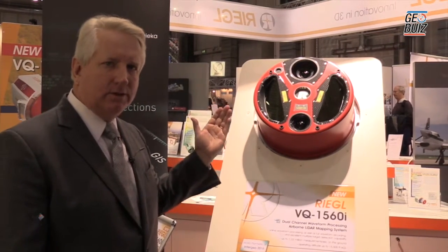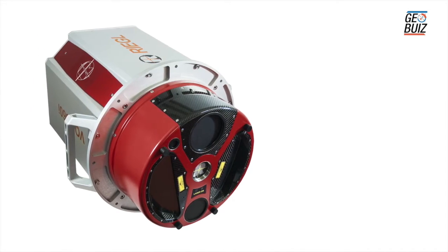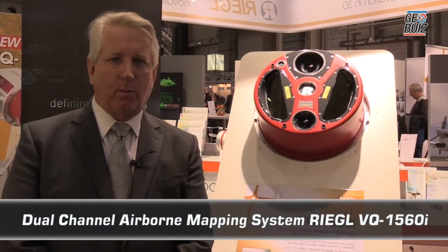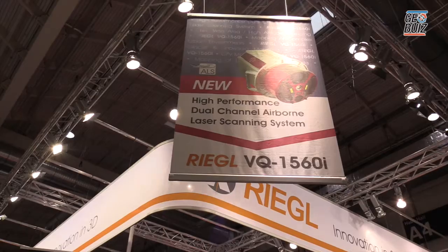I am here at the Intergeo 2016 trade show booth for Regal Laser Measurement Systems, which is headquartered in Austria. Today I want to tell you about a brand new introduction of an exciting new extension of airborne mapping systems from Regal.